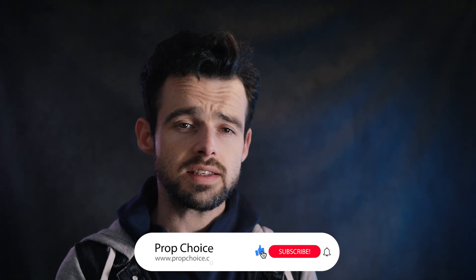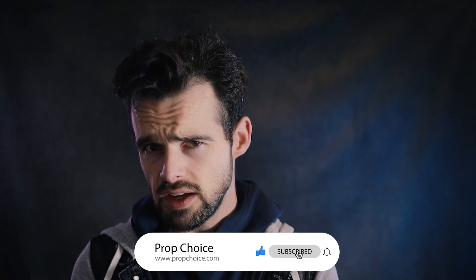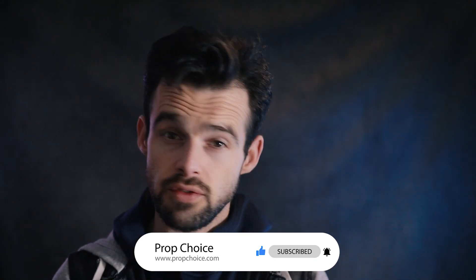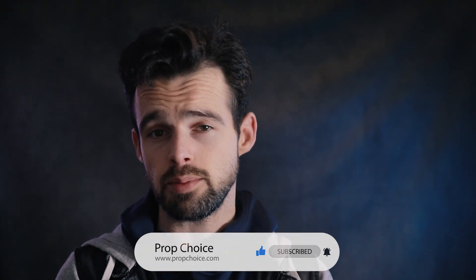Hey everyone, PropChoice here with another in-depth PropFirm review, and today we're covering FXify, an exciting newcomer that's garnered significant attention from traders looking for flexible funding and high account sizes. The firm boasts distinct highlights such as customisable leverage and a 125% assessment fee refund after the first payout.